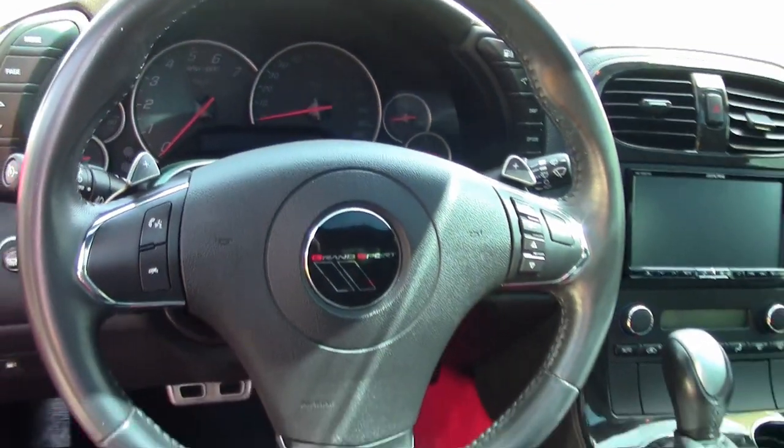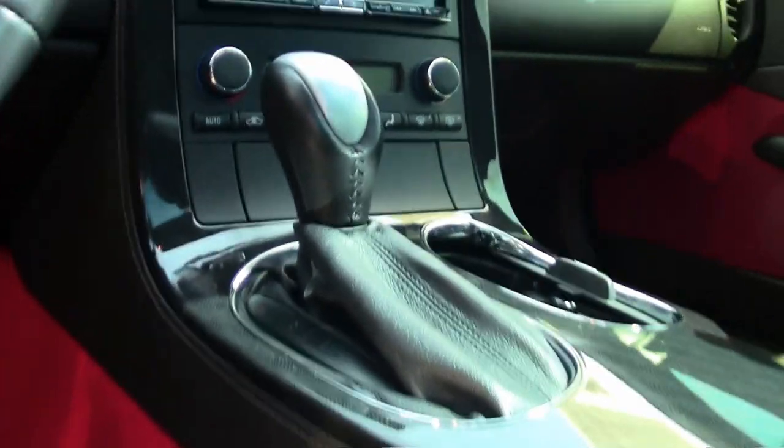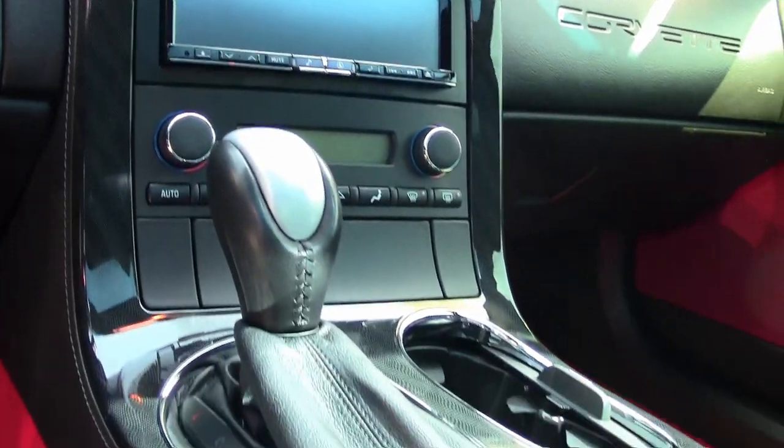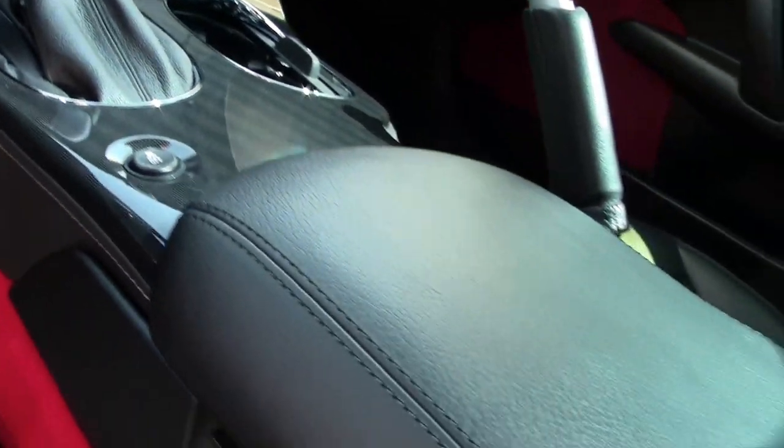This car really just takes looking at. If you'd like to see more in-depth and detailed pictures, be sure to go to our website at buyavet.net, and then give one of our sales representatives a call, and they'll talk to you about this car or any of the other 120 Corvettes we always keep in stock.